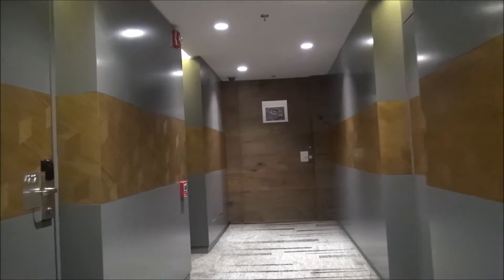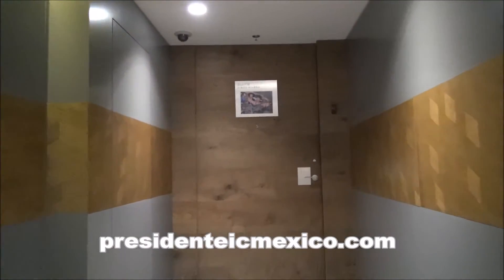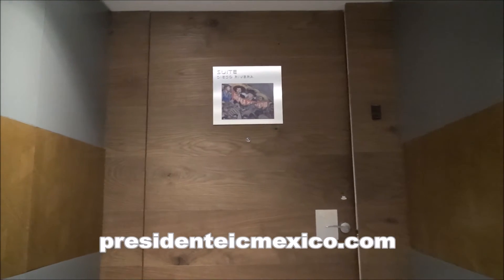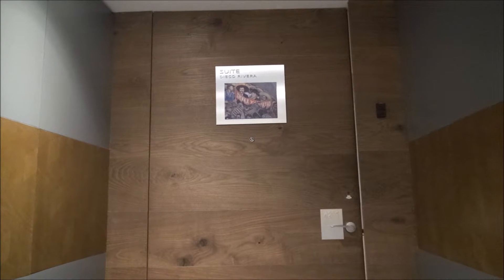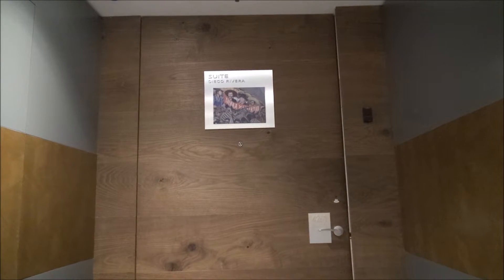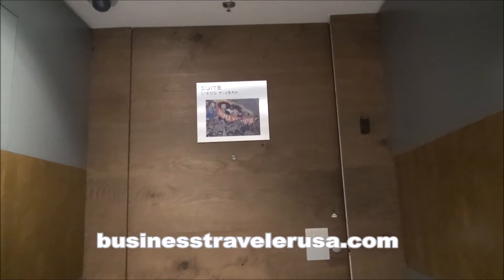It's Luxury Fred and I'm here in Mexico City at the fabulous Presidente Intercontinental Mexico City. I'm here on assignment for Business Traveler USA magazine and I wanted to give you a tour of the Presidente Intercontinental's truly incredible Diego Rivera Presidential Suite.